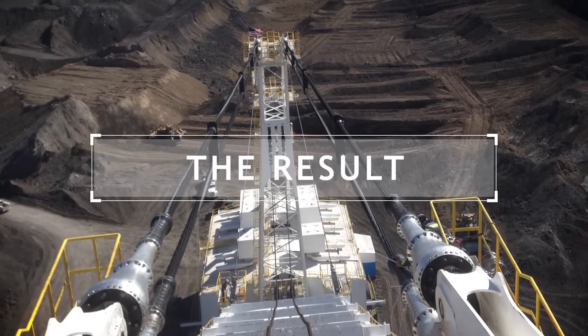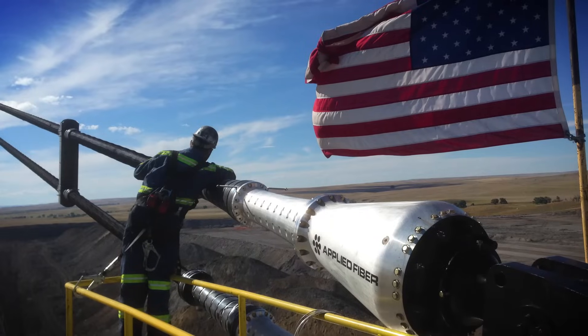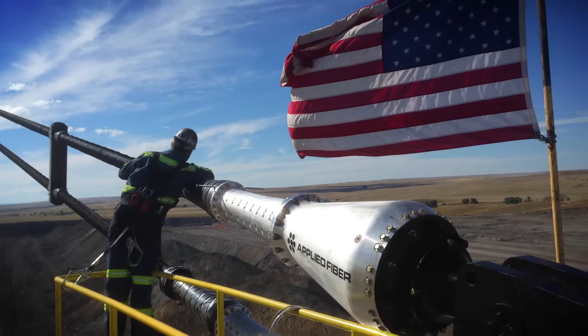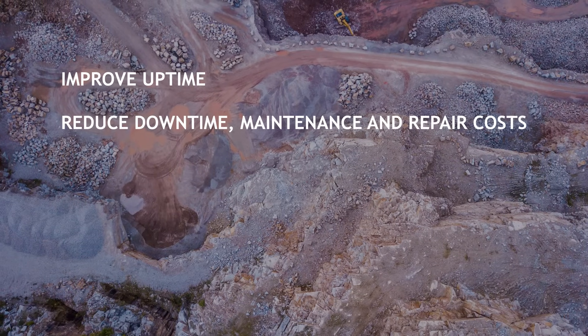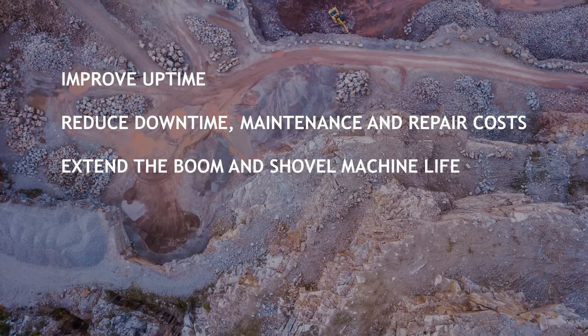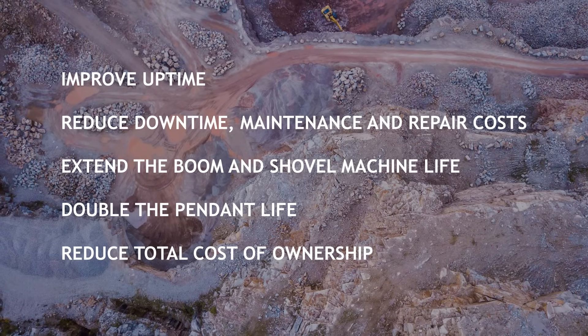The results speak for themselves. By implementing high-performance fiber systems made with Dyneema into your mining operation, it's possible to improve uptime, reduce downtime, maintenance and repair costs, extend the boom and shovel machine life, double the pendant life, and reduce your total cost of ownership.